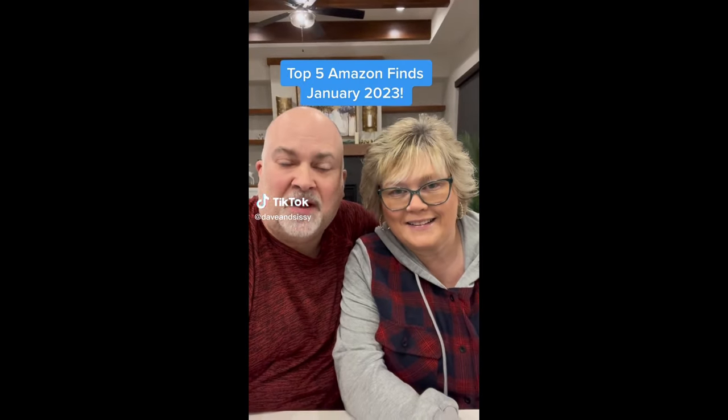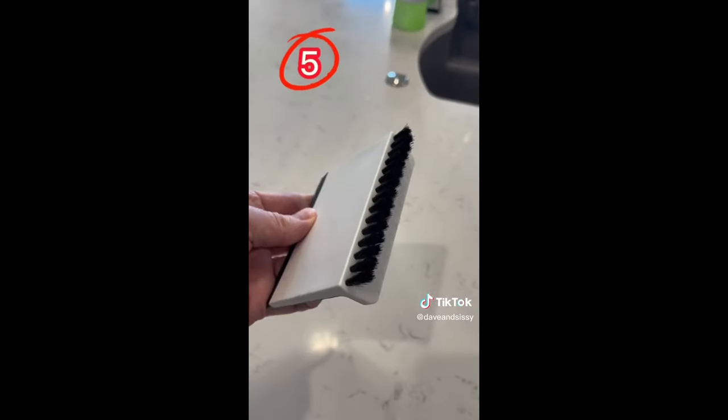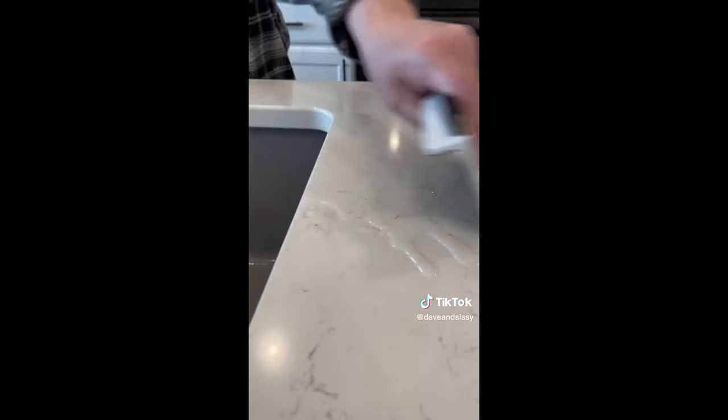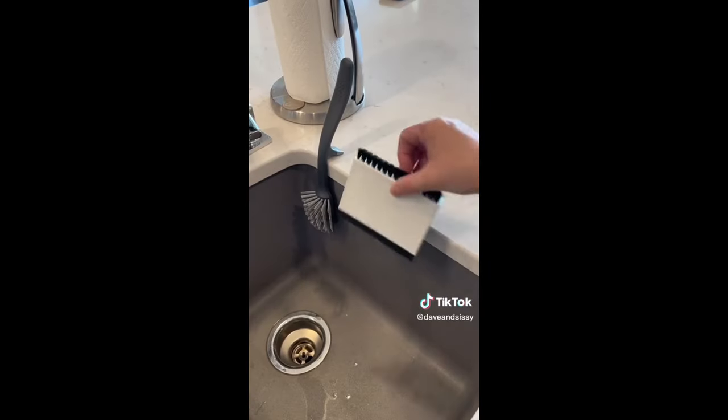Here are our top five Amazon finds for January. Which one is your favorite? Number five is the sink squeegee and brush that allows you to easily brush and pull messes into the sink, and is designed to drain and store on the edge.